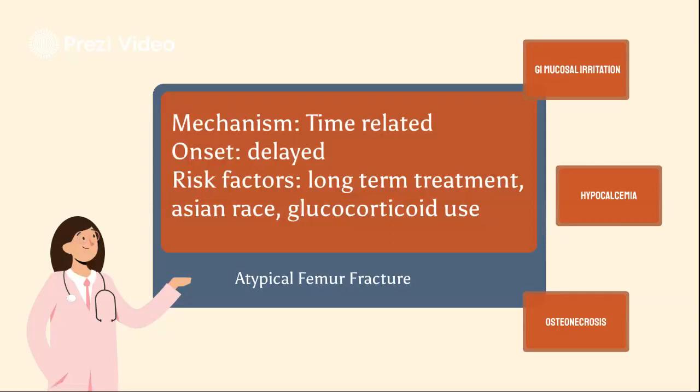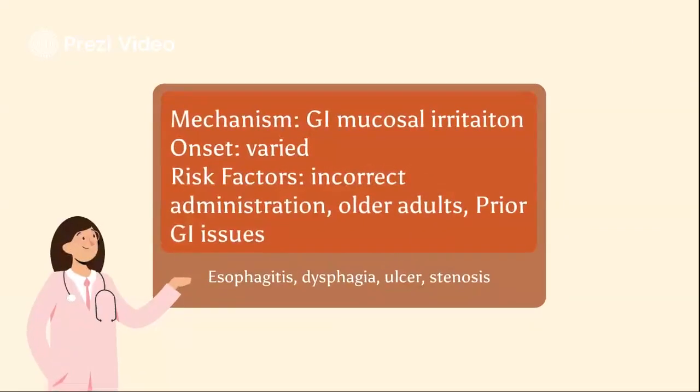Patients may experience prodromal pain weeks or months before the fracture. Risk factors for AFF include long-term treatment, Asian race, femoral bowing, or glucocorticoid use of more than one year. GI mucosal irritation may cause esophagitis, dysphagia, ulcer, or erosive esophagitis, secondary to the local effect of alendronate on the gastric mucosa. Onset varies from two days to 12 months after initiation. Risk factors include incorrect administration technique, older adults, and concurrent NSAIDs, antithrombotic use, or prior GI issues.